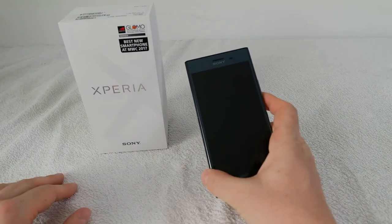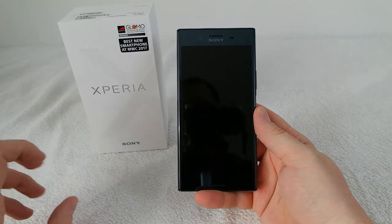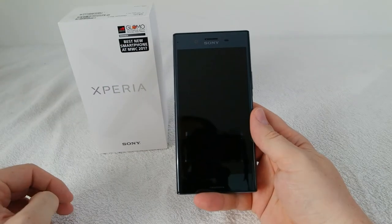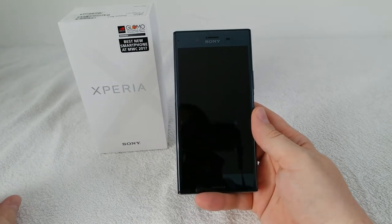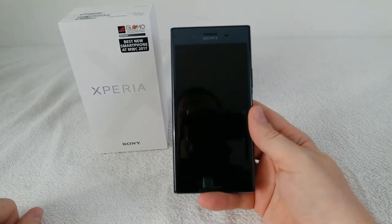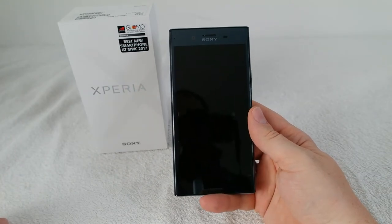Hi guys. I've been the proud owner of the Sony Xperia XZ Premium for about six to seven weeks now, and it's time to start doing a review. I want to try something different — splitting it into several shorter videos so I have time for every aspect of the phone and don't end up with a one or two hour video. It enables me to already review points that are quite certain and delay others. I'll make a playlist, so if you're not already subscribed, that's maybe an additional reason to do so.